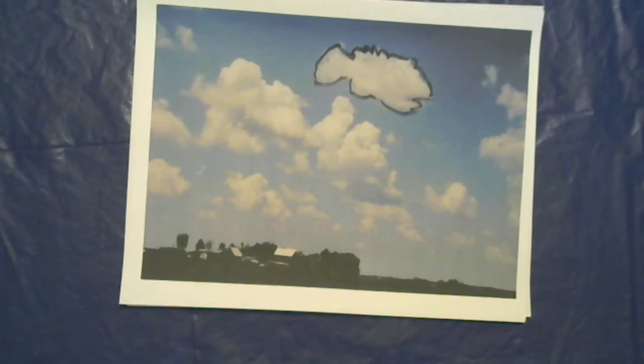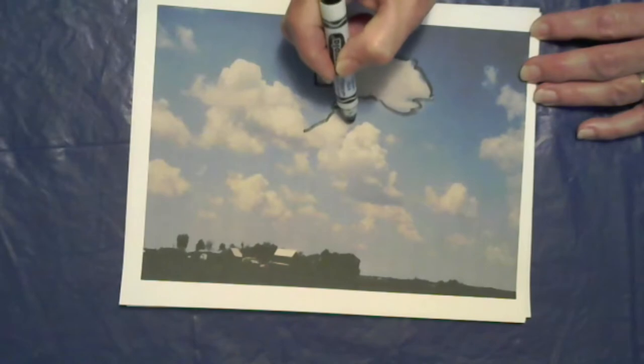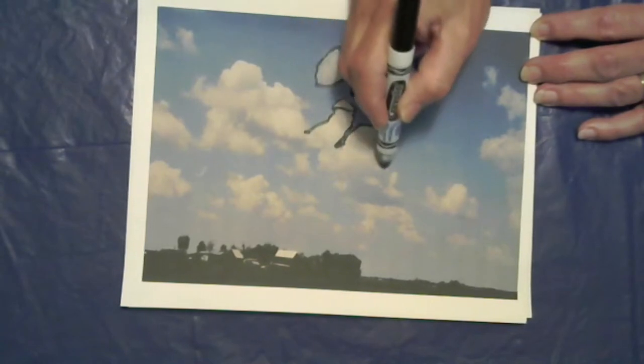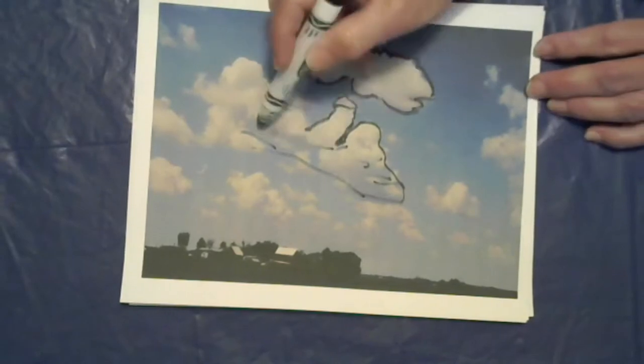Another thing that I saw when I looked at this particular picture is I saw a guy riding a snowmobile. Can you see? Here's a guy — this is his head with a winter hat on, his face down here, and then he's hanging on to the controls of a snowmobile. See that? There are the skis, and off he goes. Can you see the guy riding the snowmobile?